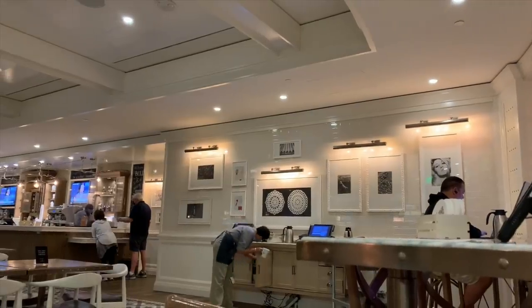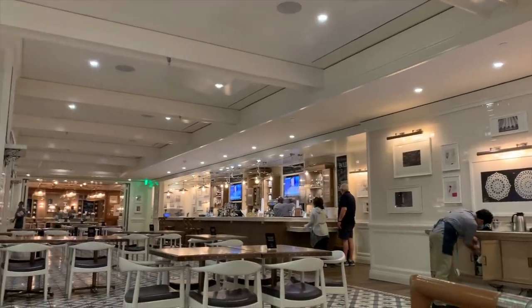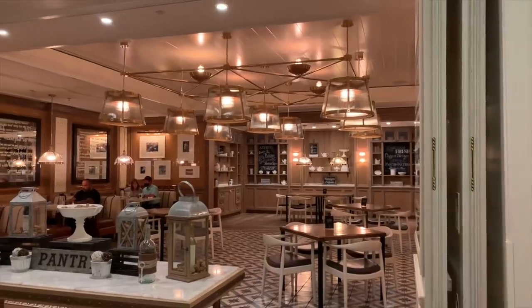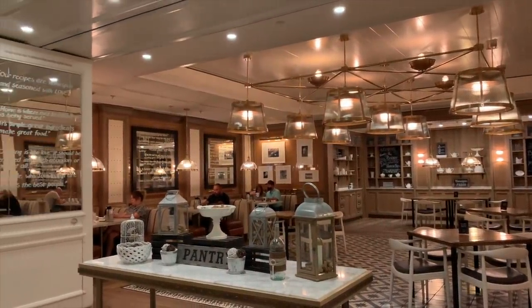At the Pantry the food is homespun and the decor is bright and inviting. We just love this bright white space and all the touches on the walls. It's such a cozy country spot, it's hard to believe you're on the Las Vegas Strip.